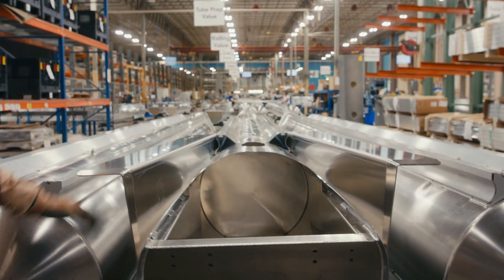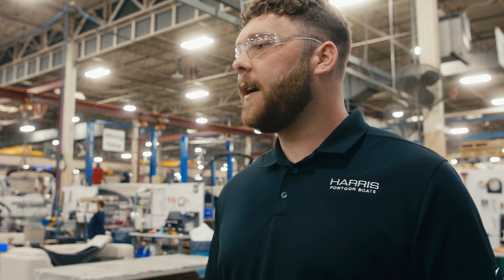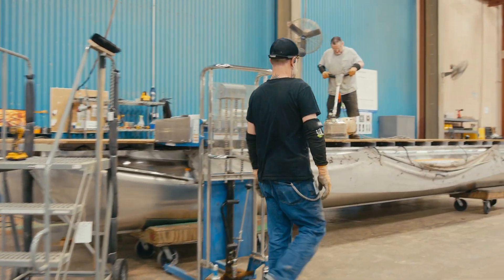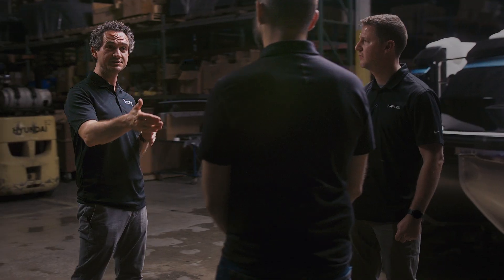The center tubes changed, the strakes have changed, the motor pods changed. It's a very different chassis, all the way up to the wood on the floors. The chassis is one of those major building blocks that will set the stage for us to build upon for countless years in the future.